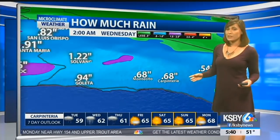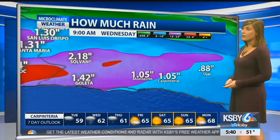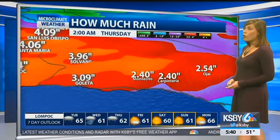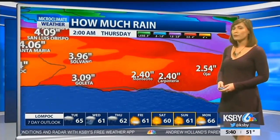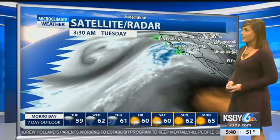For Montecito and Carpinteria, early Wednesday could see almost an inch of rain. That continues to jump to almost two and a half inches by early Thursday. And then by Friday, we're looking at almost five inches there in Goleta — so that's a lot once again.